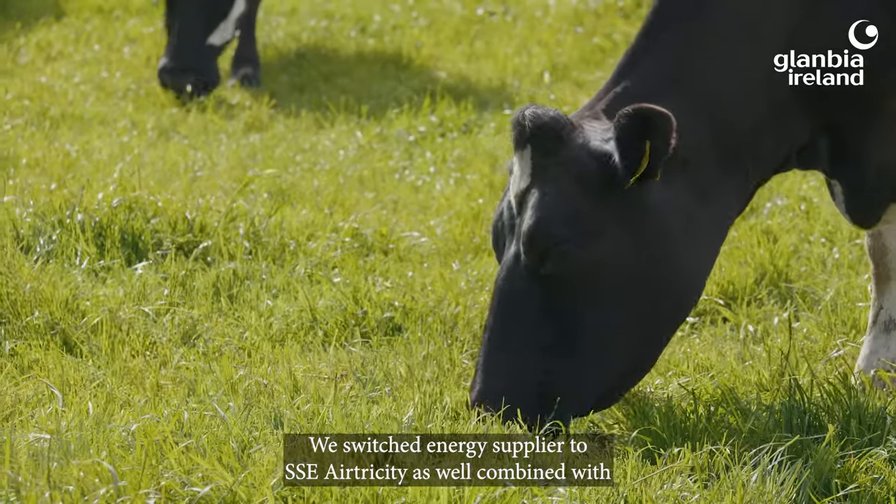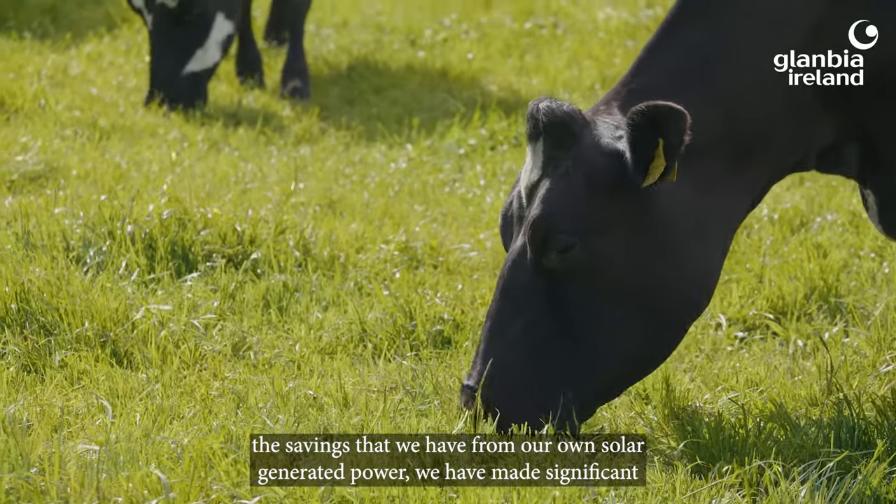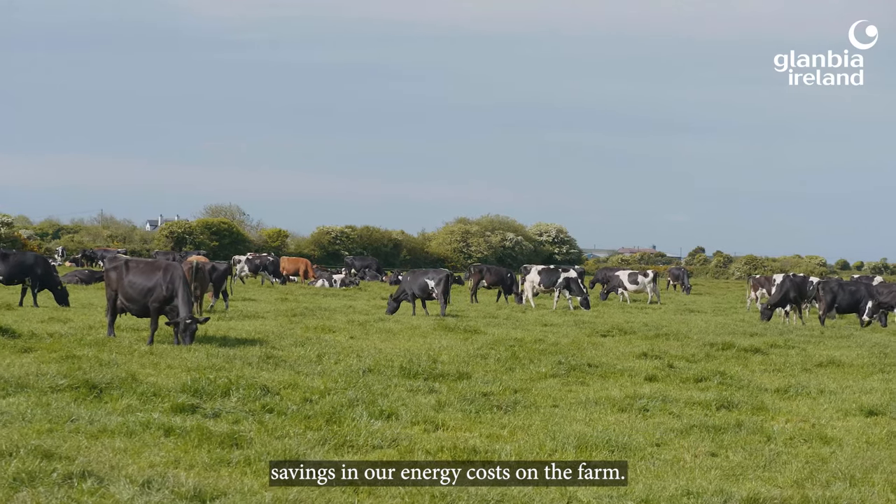We switched energy supplier to SSE Electricity as well. Combined with the savings that we have from our own solar generated power, we have made significant savings in our energy costs on the farm.